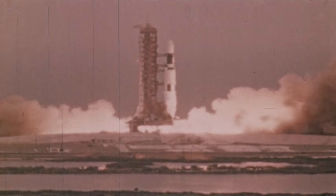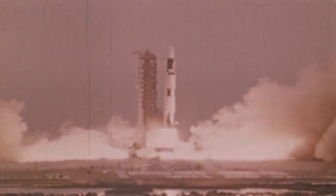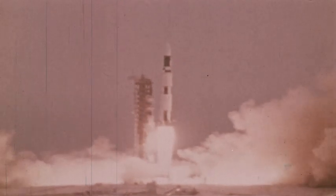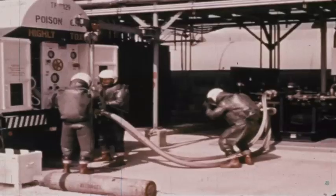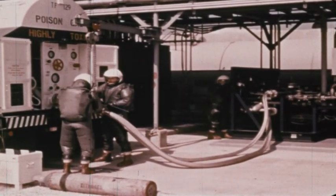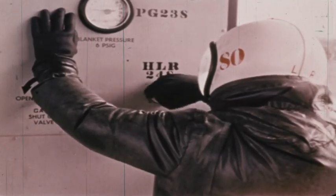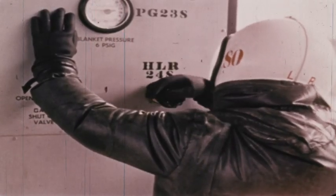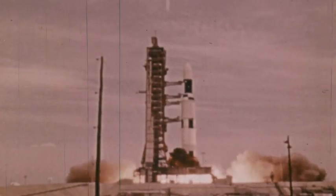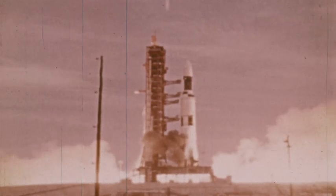How can this problem be solved? The solution is easy: build an engine that carries its own supply of both fuel and oxygen. Such an engine is called a rocket engine. Although the basic principle of rocket engines is very simple, space rockets are quite complicated. To prevent explosions which would occur if the powerful fuels were burned too fast, rocket engines must be designed to carefully control the rate at which the fuel burns.